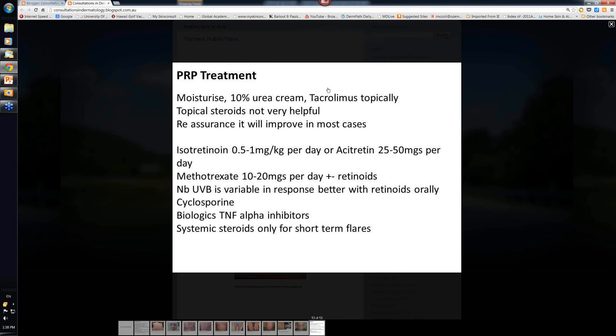For treatment, with all that redness and scaling you want to moisturize. 10% urea cream can be useful if you've got a lot of scale, as can 10% lactic acid. Don't be tempted to use a high concentration of salicylic acid on the skin - it's a big area and they may absorb enough to get salicylism with tinnitus and other problems. Topical tacrolimus, a calcineurin inhibitor, does appear to have some benefit. Topical steroids, however, don't really reduce the erythema and scaling that much.